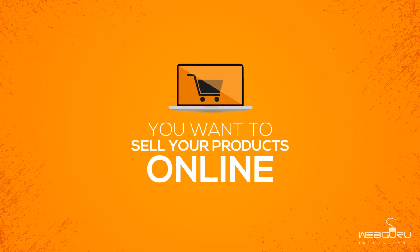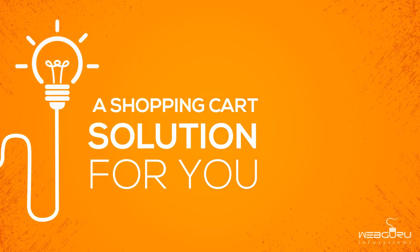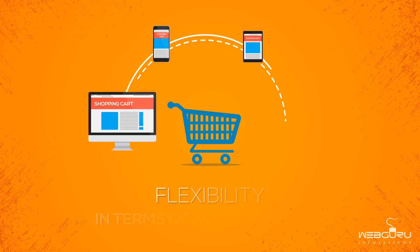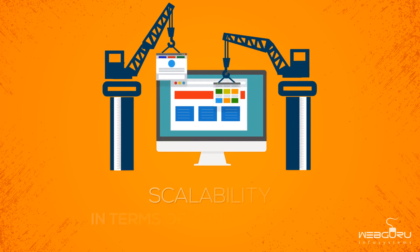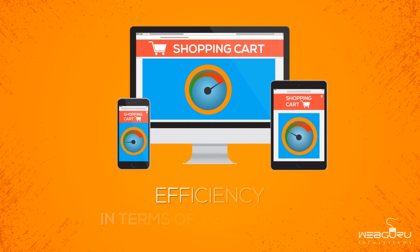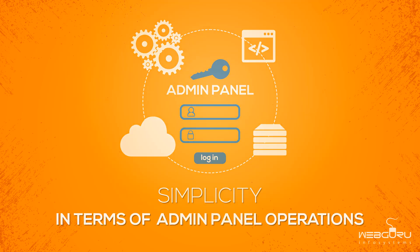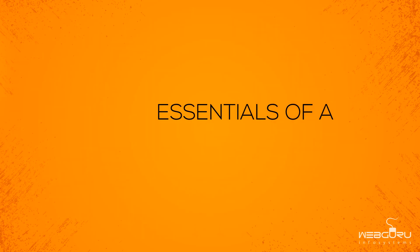You want to sell your products online? Let us work out a shopping cart solution for you. We deliver high-end results in the form of flexibility in terms of access devices, scalability in terms of functionalities, efficiency in terms of performance, simplicity in terms of admin panel operations, and cost effectiveness in terms of your budget.